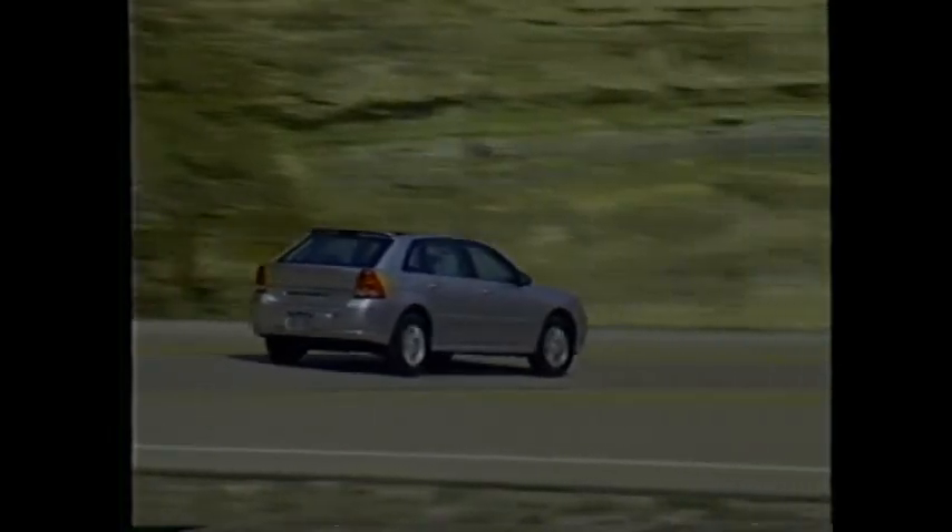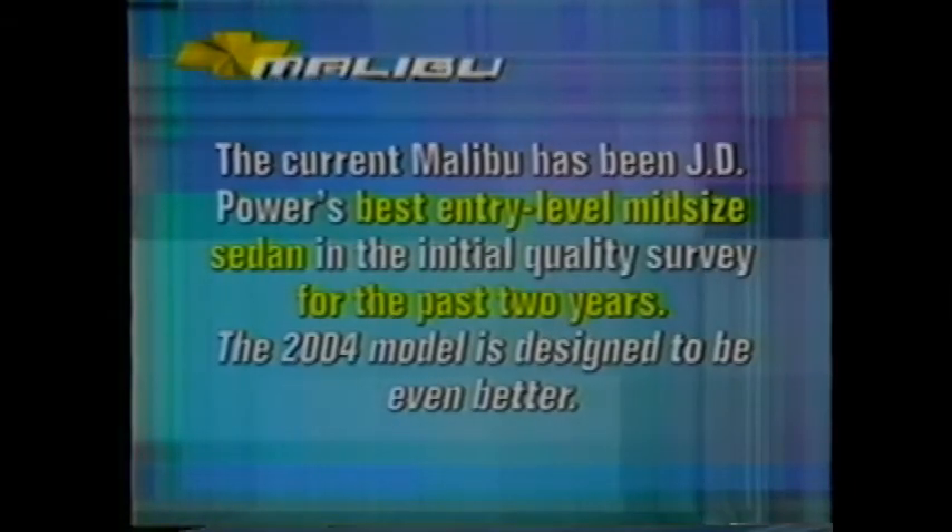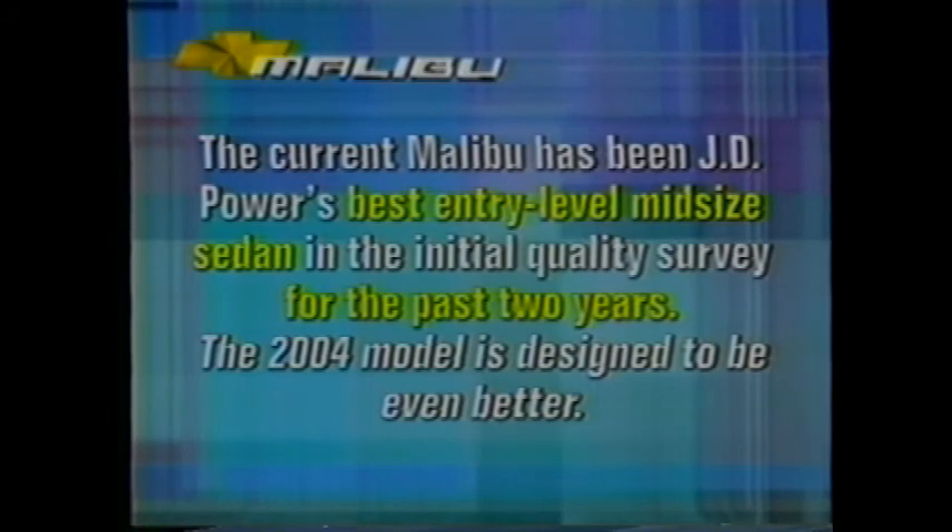Malibu and Malibu Max are special vehicles, no doubt about that. If your customer wants to know why he or she should consider Malibu, here are 10 very convincing reasons. Number one: timeless styling — crisp feature lines, crystalline-like headlamps, quality touches, and timeless appeal that will keep them in style for years. Number two: the Epsilon architecture — its super stiff foundation minimizes noise, vibration, and harshness, providing outstanding crash worthiness and the platform for an unbelievable ride. Number three: best-in-class quality, reliability, and durability. The current Malibu has been J.D. Power's best entry-level midsize sedan in initial quality for the past two years; the 2004 model is designed to be even better.